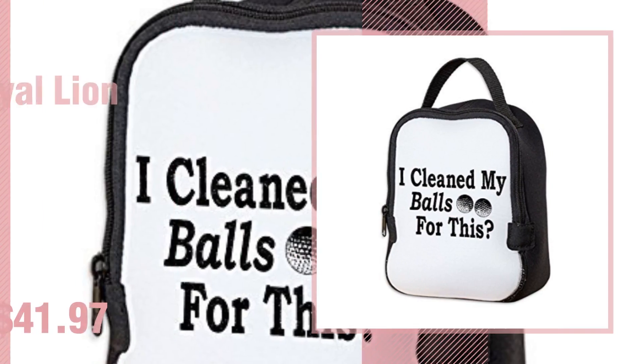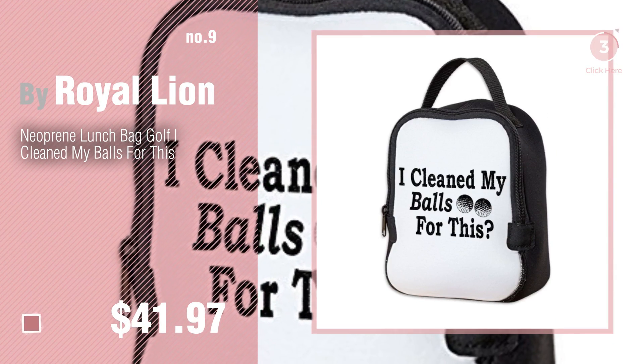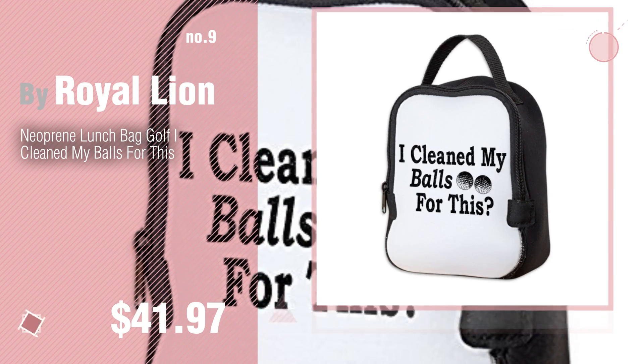Number 9. Discover more Royal Lion Baby products ideas and items to explore. Click the description below. Number 10.